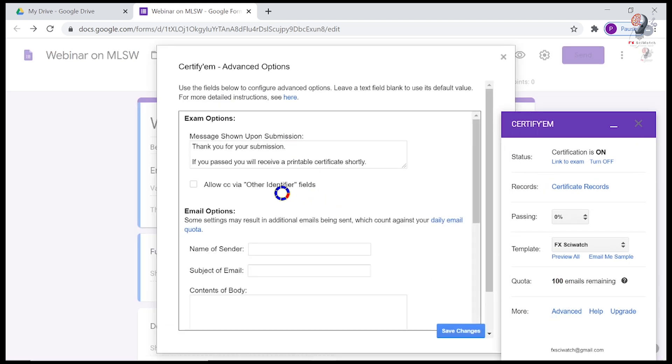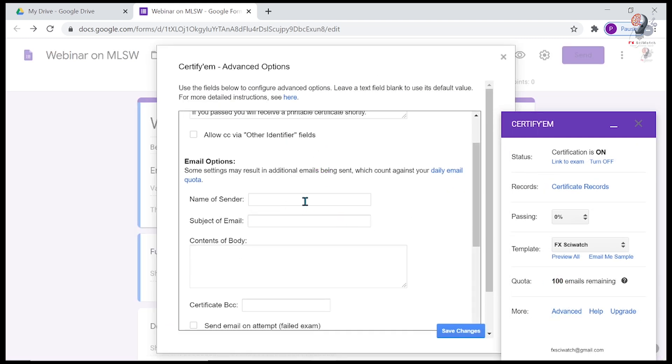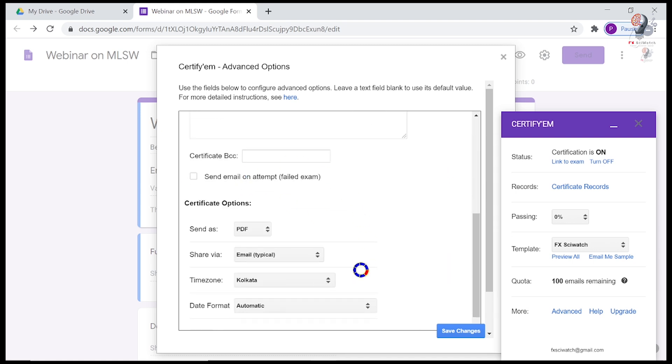This will open up a new window. Select Google Drive in the Share Via drop-down menu. Now the certificates will be shared via Google Drive instead of sending emails.